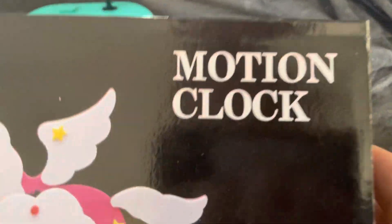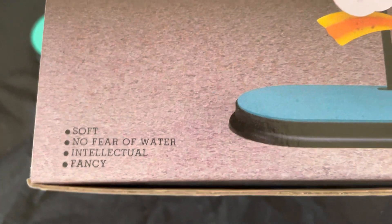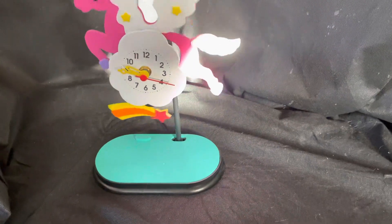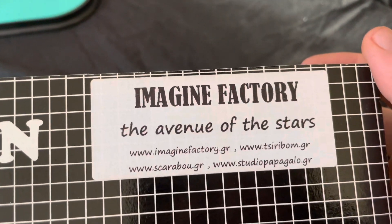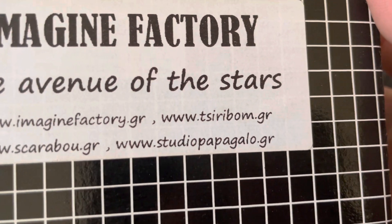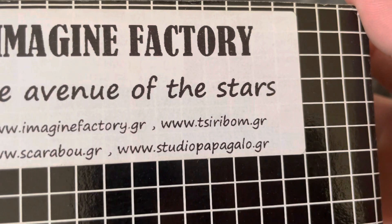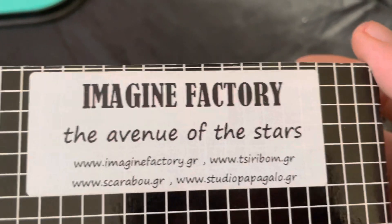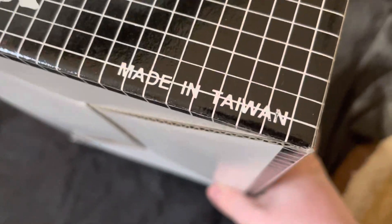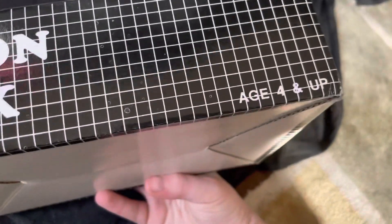It's a motion clock — soft, no fear of water, intelligence, and fancy. No shit, it's fancy as hell. It's one of those foam moving clocks; they're one of the best things in the world besides kinetics. The website I got it on is Imagine Factory Avenue Star — www.studiopapagaglo.gr — or other websites where you can actually get the Unicorn Clock. The back just says 'motion clock, made in Taiwan.'